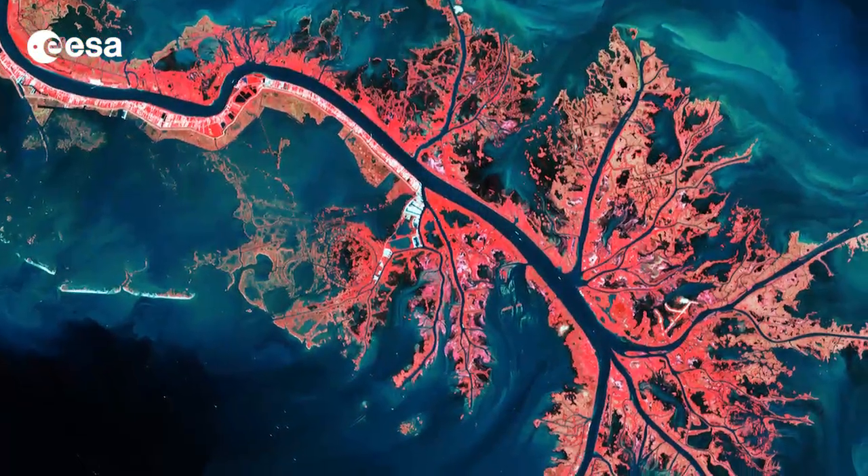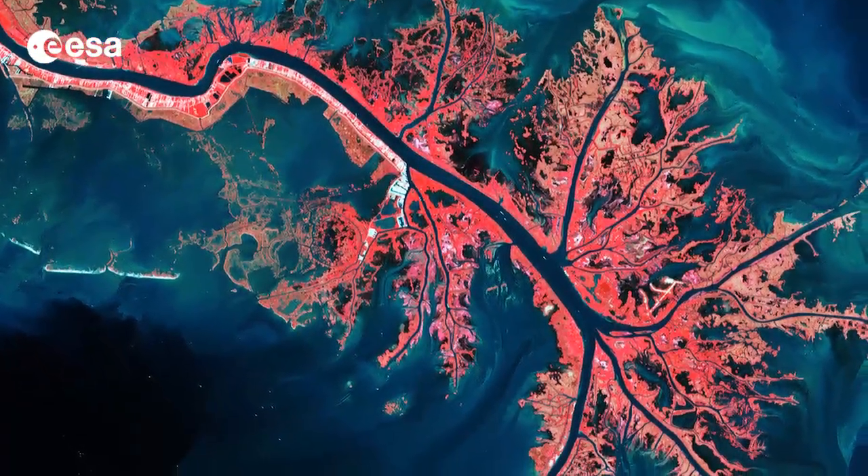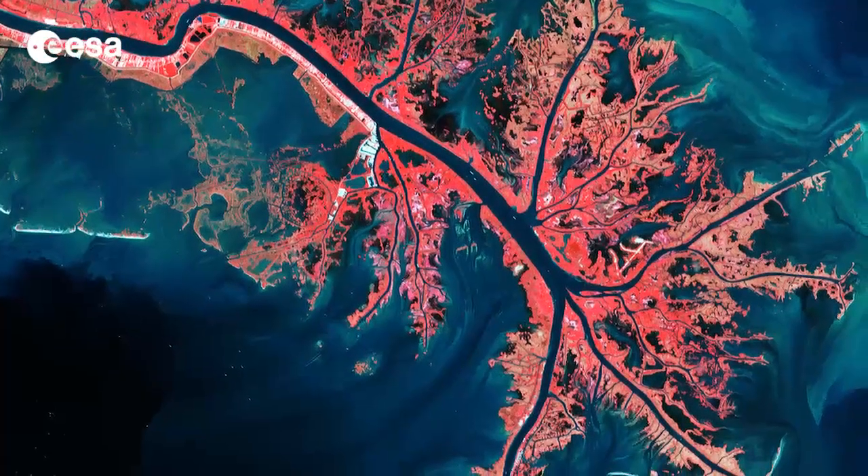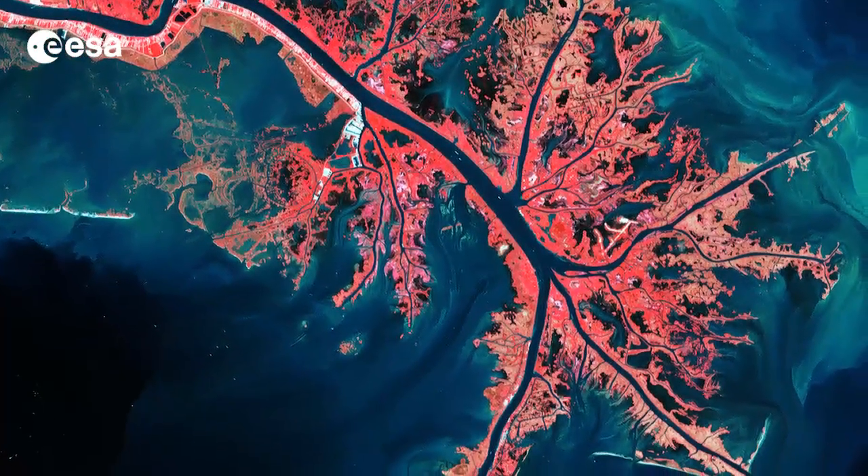Hi, I'm Kelsea Brennan-Wessels and welcome to this edition of Earth from Space on the European Space Agency Web TV. This Landsat image from October 3rd of last year shows the Mississippi River Delta, where the largest river in the United States empties into the Gulf of Mexico.